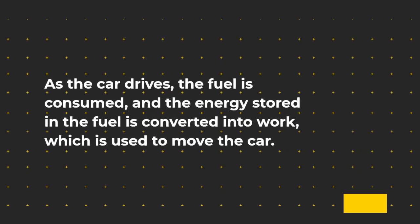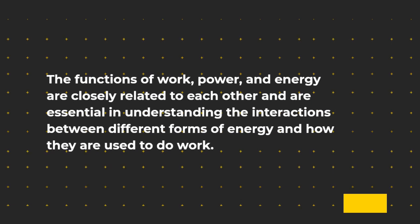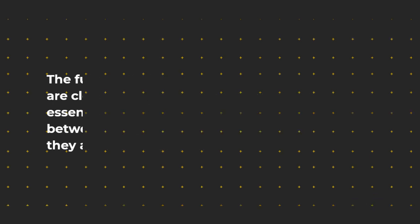As the car drives, the fuel is consumed, and the energy stored in the fuel is converted into work, which is used to move the car. The functions of work, power, and energy are closely related to each other and are essential in understanding the interactions between different forms of energy and how they are used to do work.